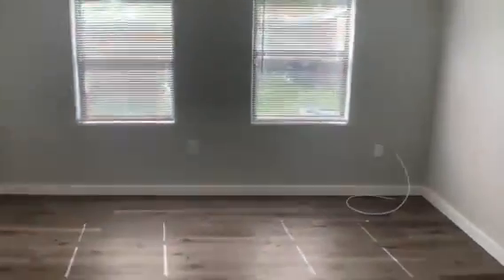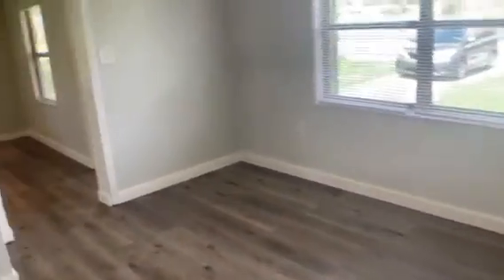Walk back here and we have the second bedroom — lots of windows and lighting, big closet. This home is a two bedroom, one bath, eight hundred and ninety-five square feet.